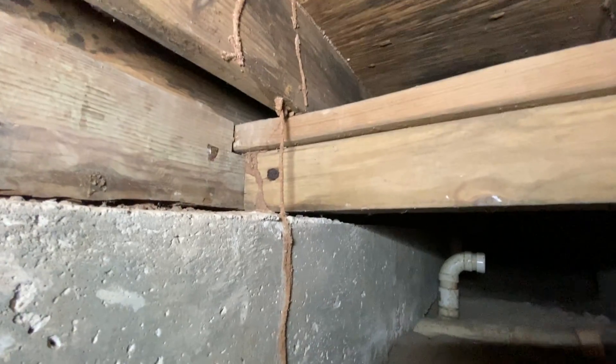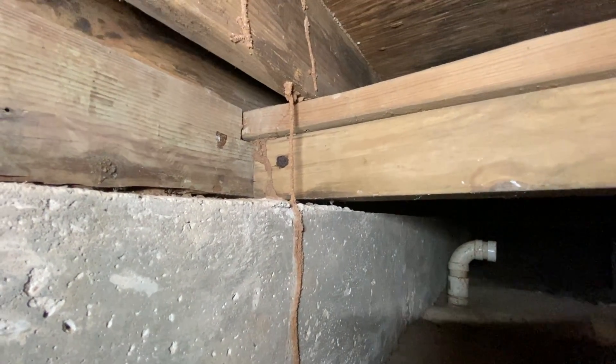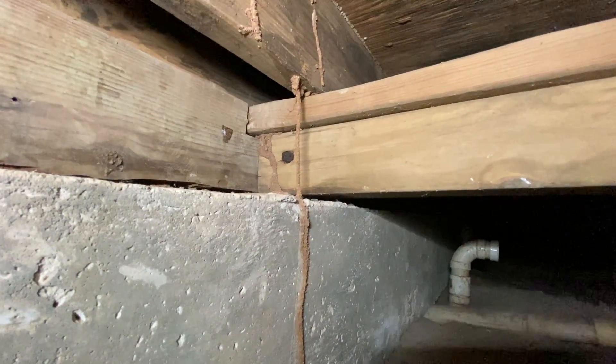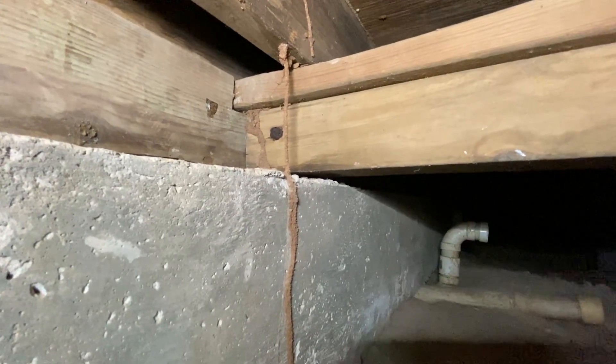What's the craziest thing termites could do in a crawl space home? Hey, it is Craig with Anchor Foundation Repair. I don't normally crawl a lot of homes with termite damage, but this one is chewed up — it is infested — and this might be the craziest thing I've ever seen with termites.